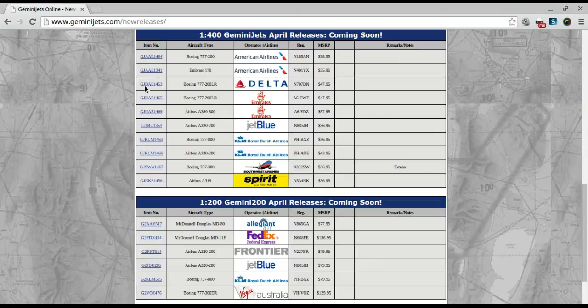Then we've got the Delta 777-200LR. This is a really nice model — it's got antenna and a Wi-Fi box. I already have a Delta 777, so if I could find some way to get rid of it, I might possibly get this one, but that's a big if.